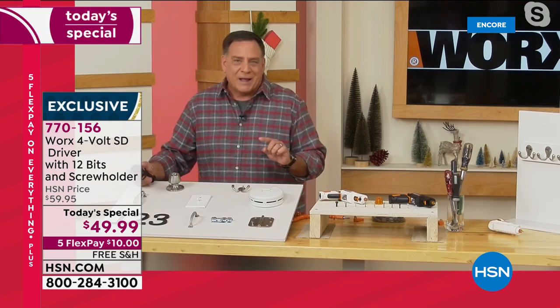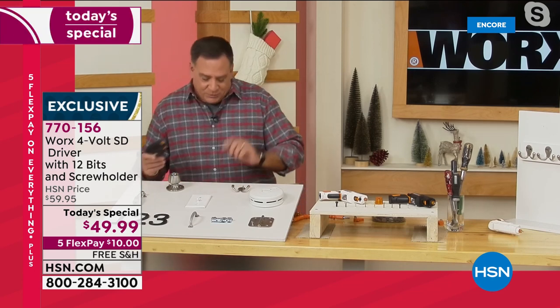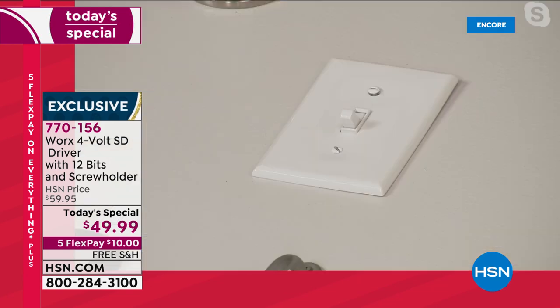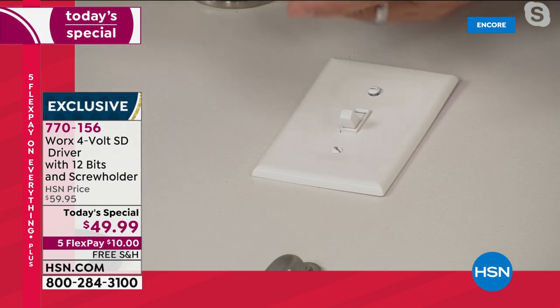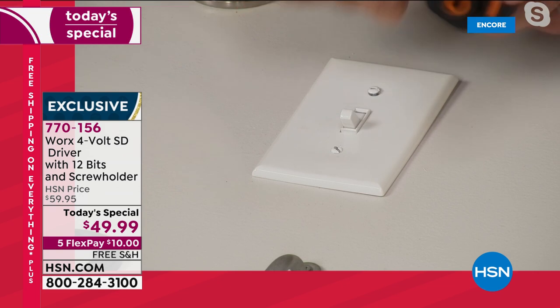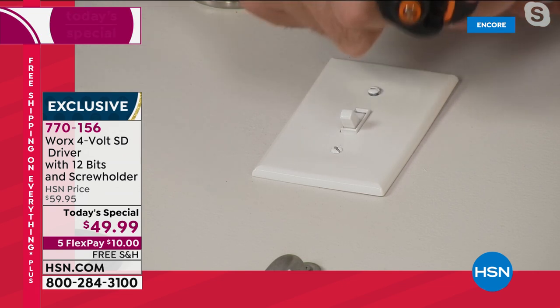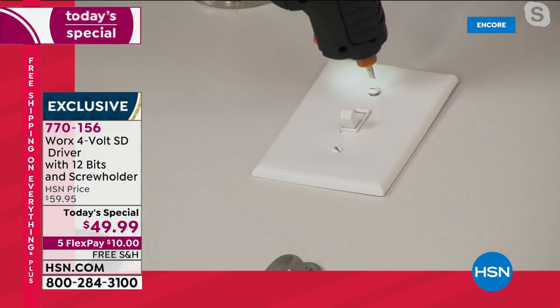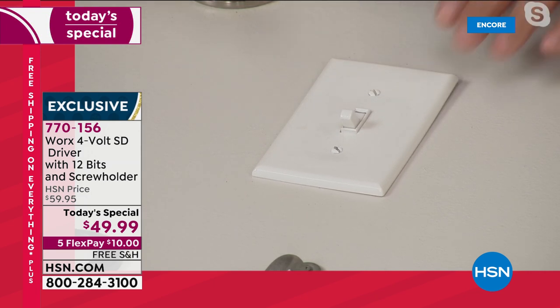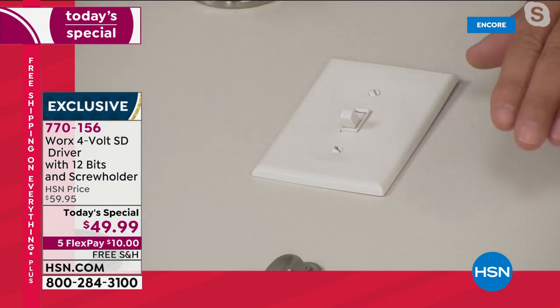Let's do a light switch right here. Here's the thing — if I took out a regular big screw gun and tried to use that, I would break the plastic. This tool is strong enough to do most projects around the house but it's not going to break things like a regular drill would. I'm going to find the right spot and just real easy — boom — we tighten that up and move from project to project.